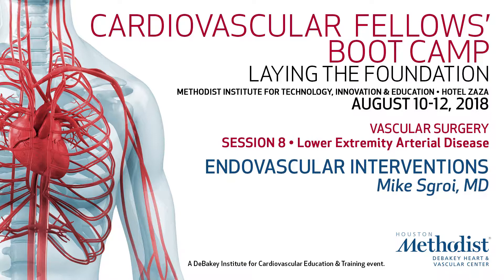We are going to talk about all the endovascular interventions, all the stents, all the balloons, and we're going to do this in 15 minutes. So let's see how we can go through this. Nothing to disclose, but I am going to give you a lot of information on some of the different vendors and companies, what stents they have, what balloons they have, and some of their registry data.